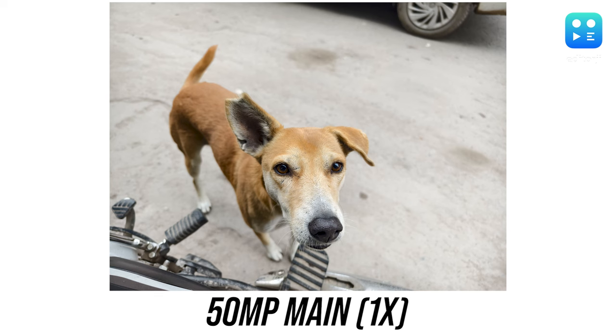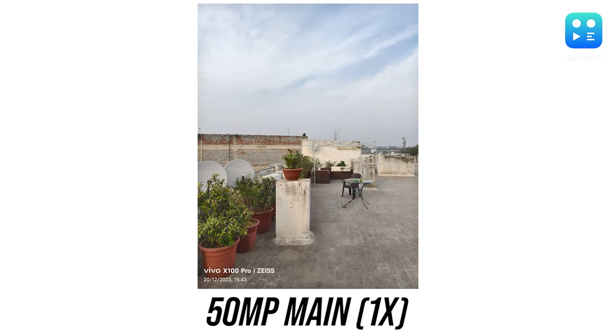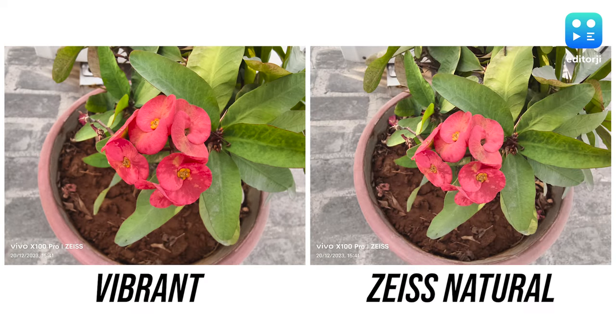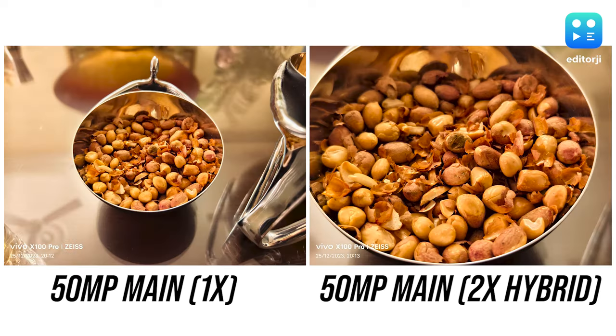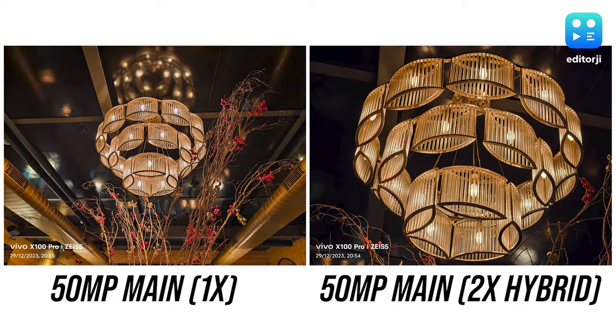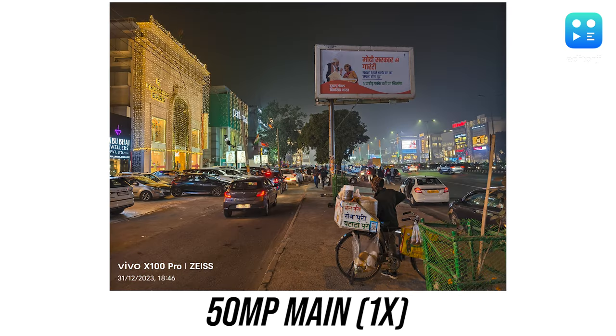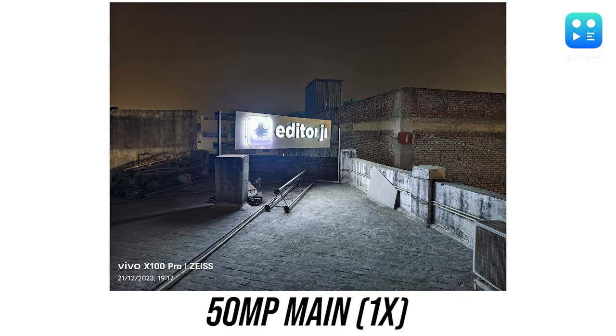In well-lit conditions, the main camera captures crisp photos with excellent dynamic range and vibrant colors. If you prefer more color accuracy, there's the option to switch on the Zeiss natural mode, which offers more neutral tones. Even when zoomed in to 2x, the image quality stays consistent with no noticeable increase in noise. Night photography is exceptional too, and the main camera does a great job of brightening up the darker areas in photos.